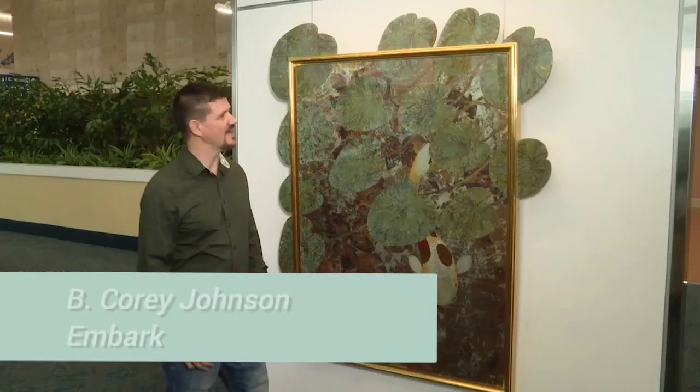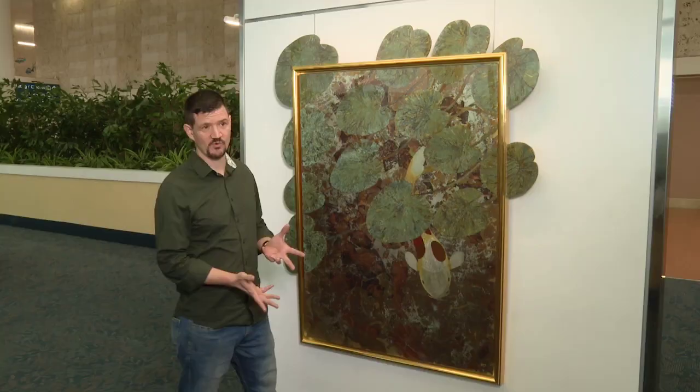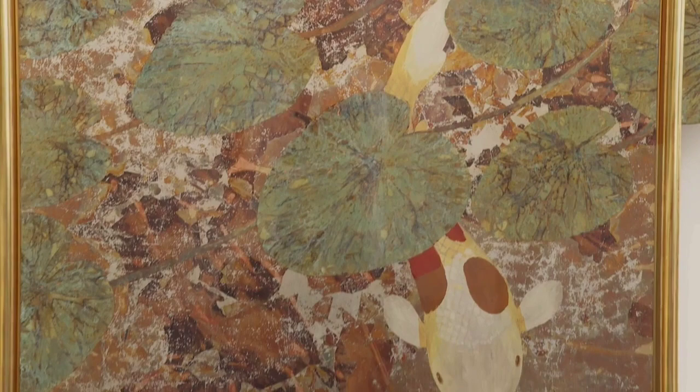The idea behind this piece is that every journey has a starting point. For most people, that starting point is home. Every now and then it's good to leave the safety and comfort of home in order to explore the greater world around you.